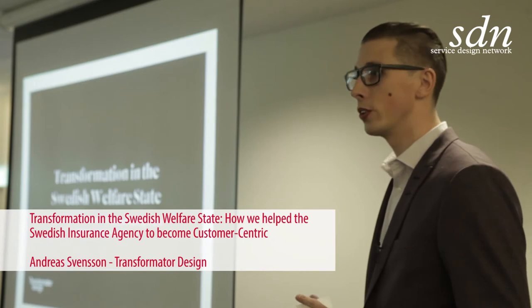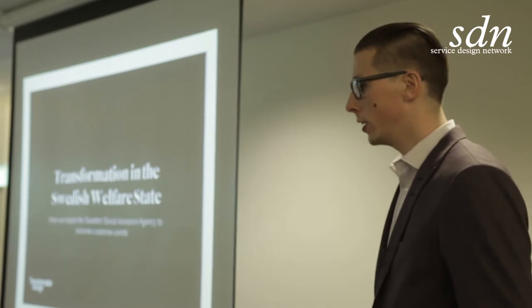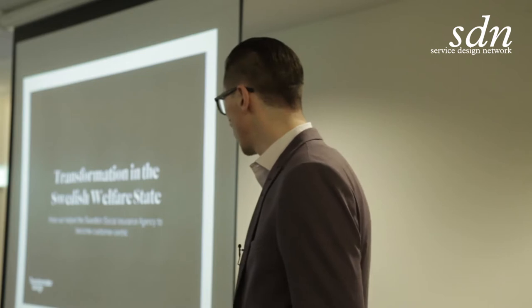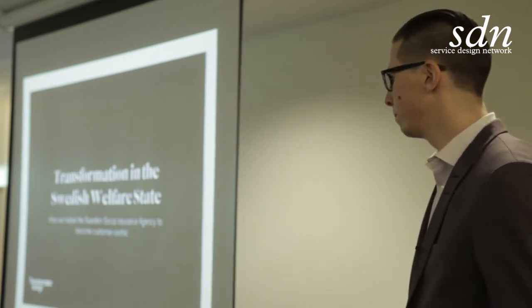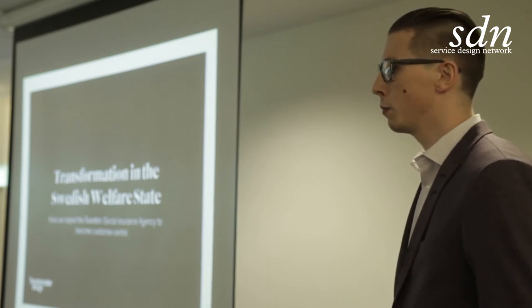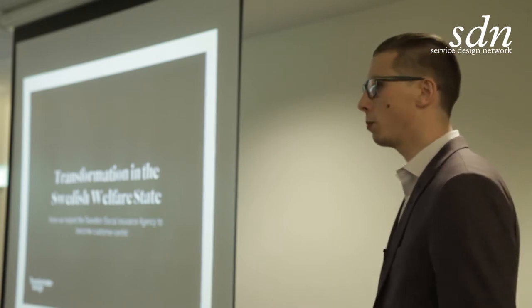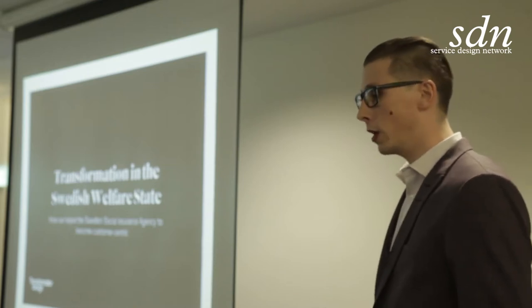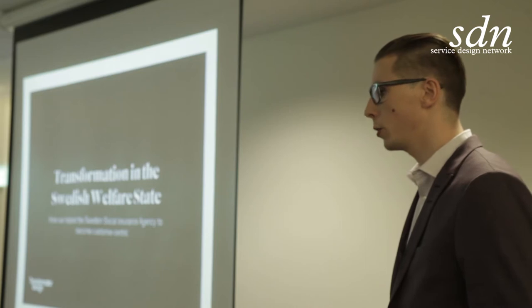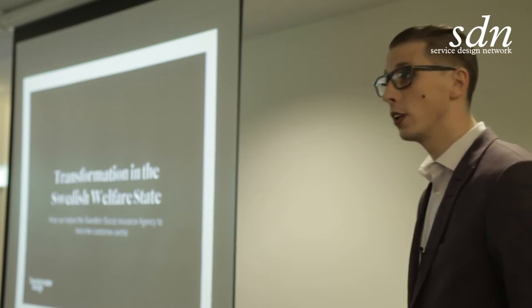This is a success story, really, about an important transformation in the Swedish welfare state. It's focusing on Försäkringskassan, which is the Swedish social insurance agency. I'm going to talk a little bit about us at Transformator Design, because some of the keys to the success are in there. I'll also talk about three of the projects we've done in this partnership over the last few years, and the results and positive effects that are measurable and quantifiable.